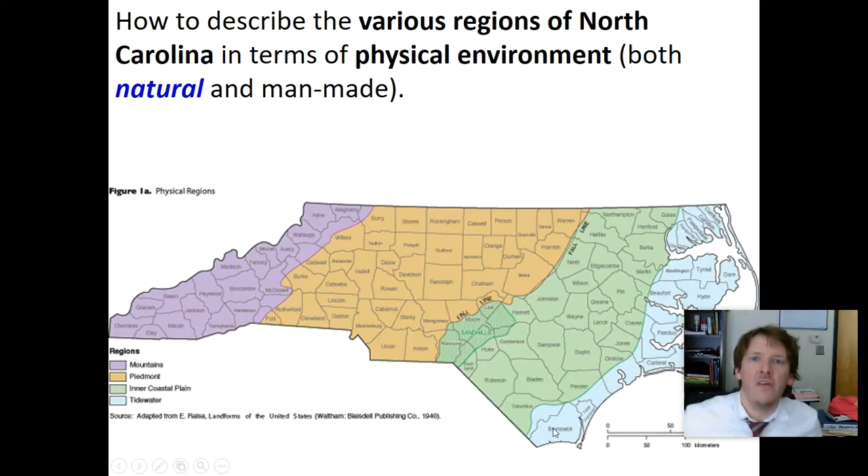We left off talking about the various regions of North Carolina in terms of physical geography — how the parts of North Carolina are different physically. We're talking about nature, physical landscape, weather patterns, and then man-made: how are the different parts different in terms of how we interact?